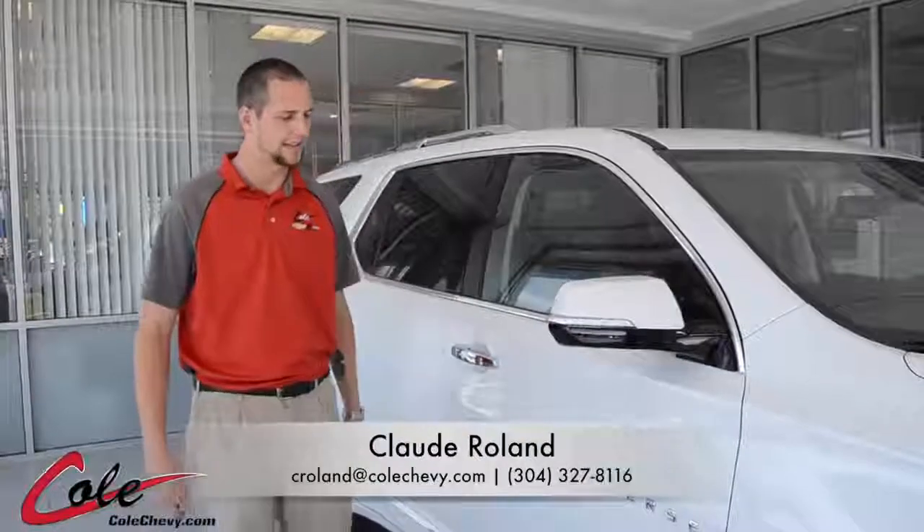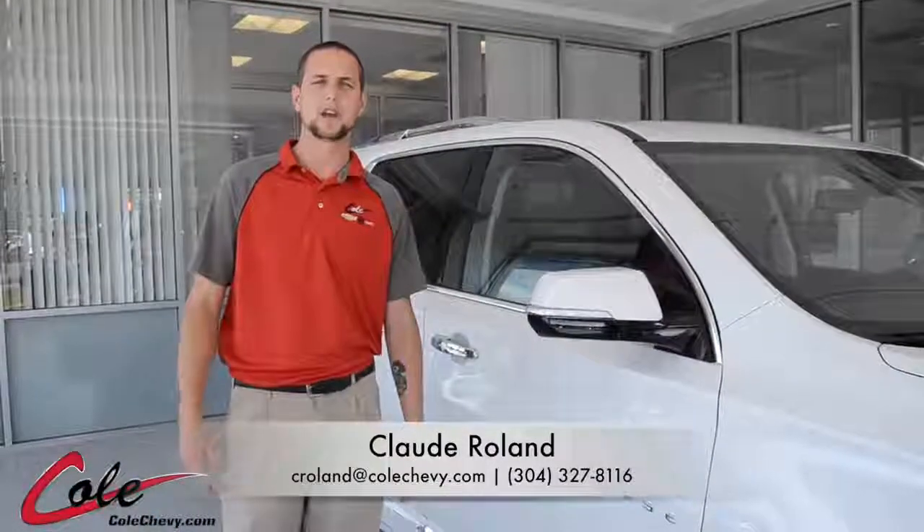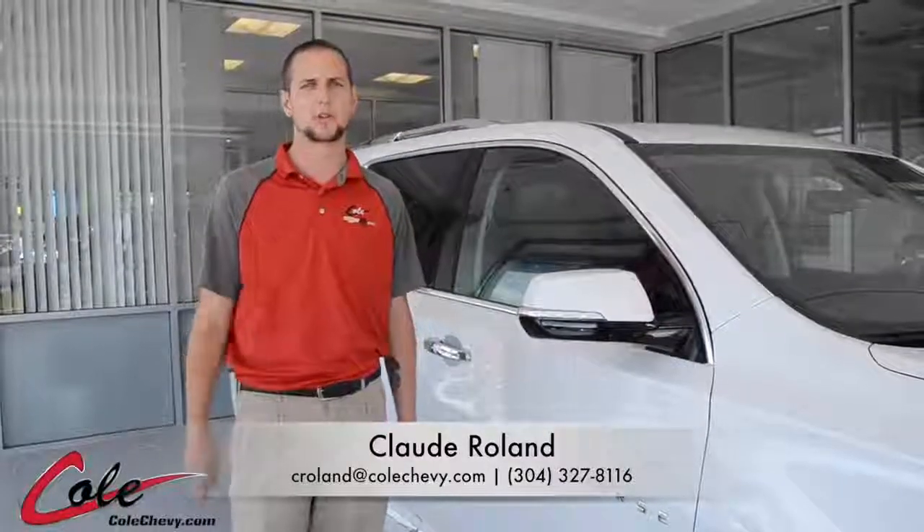This was the 2018 Chevrolet Traverse. Once again, my name is Claude Roland. You can always look at our inventory at colchevy.com or call me at 304-327-8116.